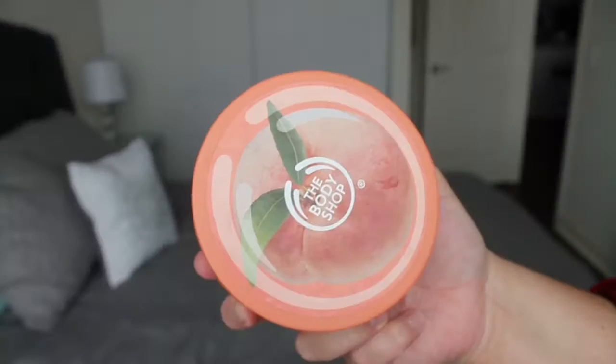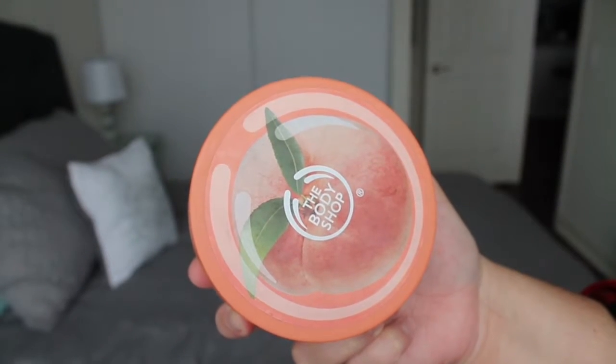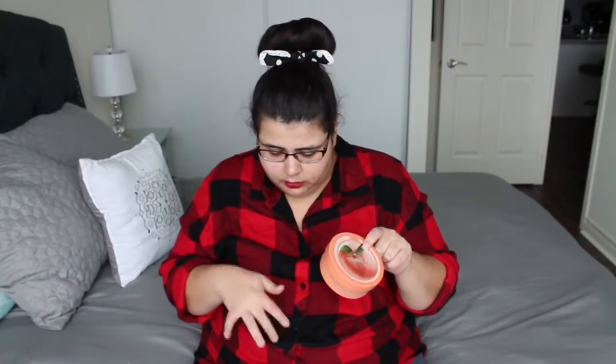The first item I have here is the Vineyard Peach Body Butter from The Body Shop. I actually really enjoyed this one. I believe there's two other body butters in here — this one was my favorite. The consistency was much smoother, it was easier to rub in, and the smell was amazing. Even when it dried down, it still smelled like peach, whereas the other ones had a weird smell when they dried down. I really enjoyed this one, and it honestly kept my skin really smooth.